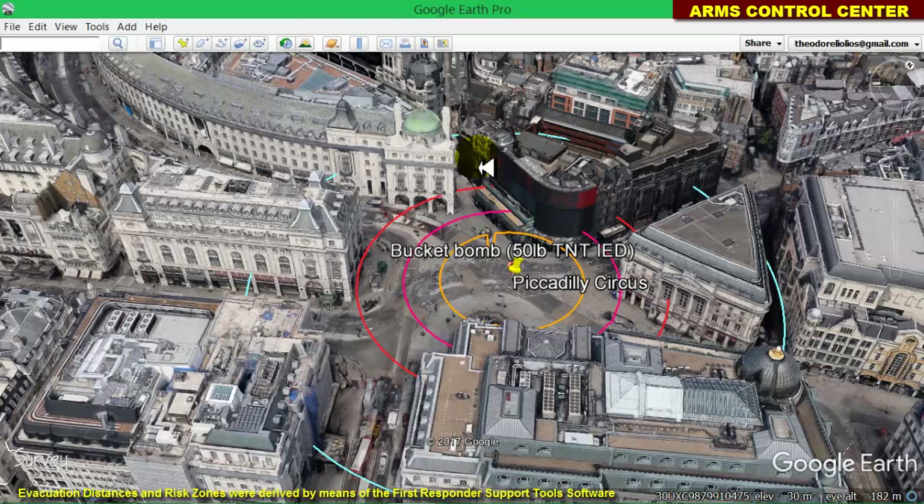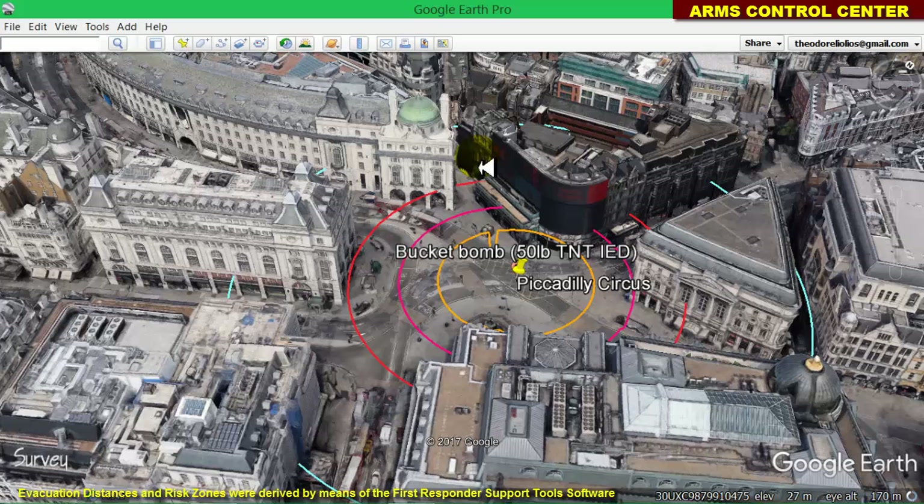Once detected, a bucket bomb should not be dismantled or even approached, as any mistake could trigger an explosion. Since dismantling the bucket bomb is virtually forbidden, the typical method of disarming such a bomb is to destroy it in place or relocate it to a remote area, where it can be safely destroyed by experienced bomb disposal personnel.